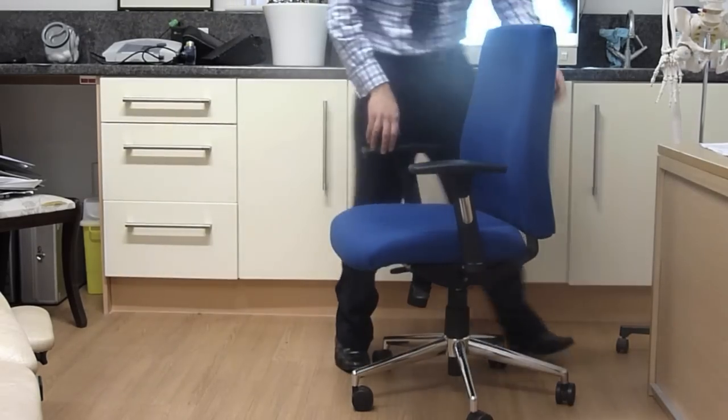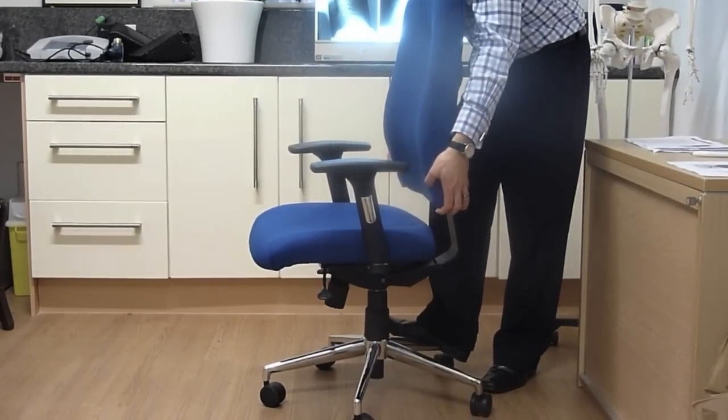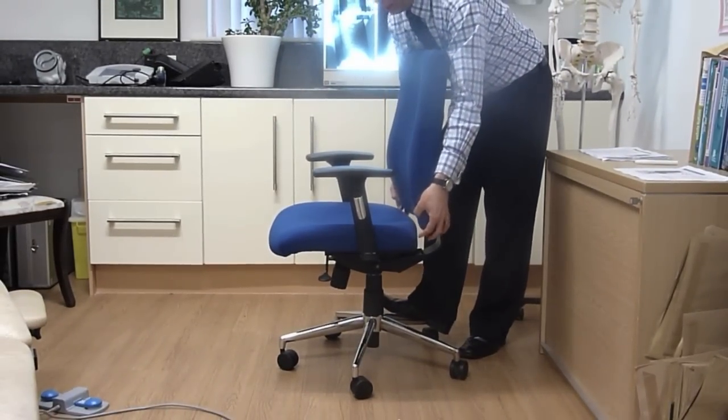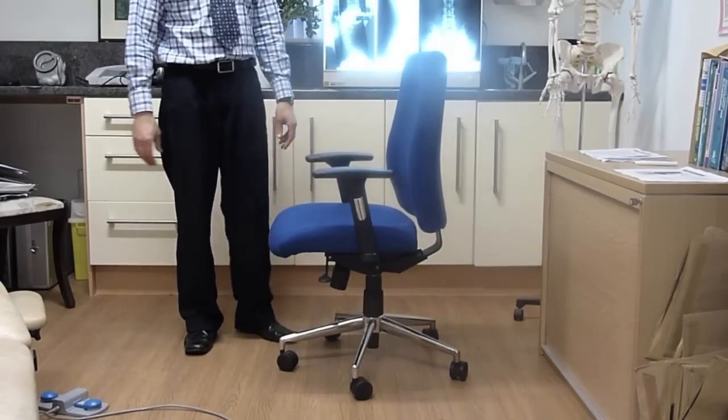The back of the chair is height adjustable, allowing it to be moved to the preferred height for different users and allowing the chair to be used by people of different heights and sizes.